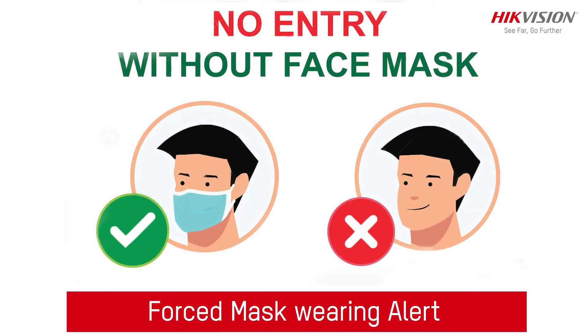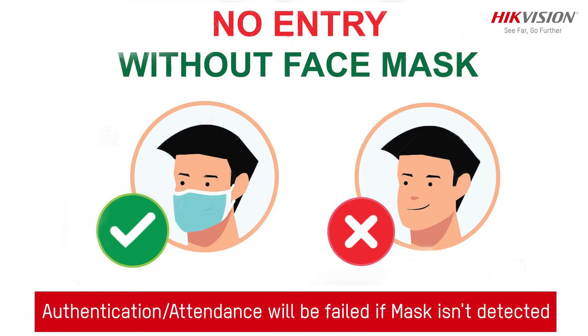The terminal includes a forced mask wearing alert feature. If the recognized face is not wearing a mask, the device will prompt a voice reminder, and the authentication or attendance check will fail.